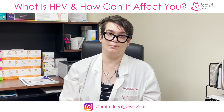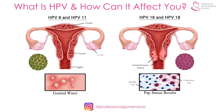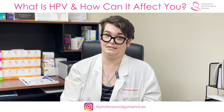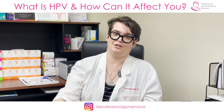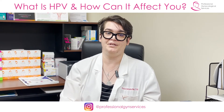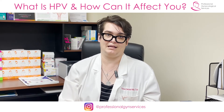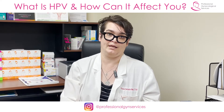Most cervical cancer that comes from HPV comes from two very specific strains of the human papillomavirus, and these are called HPV-16 and HPV-18. When I do a test and it comes back positive for HPV, the lab will automatically test it to see if this is HPV type 16, type 18, or some other type. If I get a result positive for HPV-16 or 18 in particular, I might recommend that biopsy sooner rather than later, just to make sure, because those are the more aggressive strains of this virus.